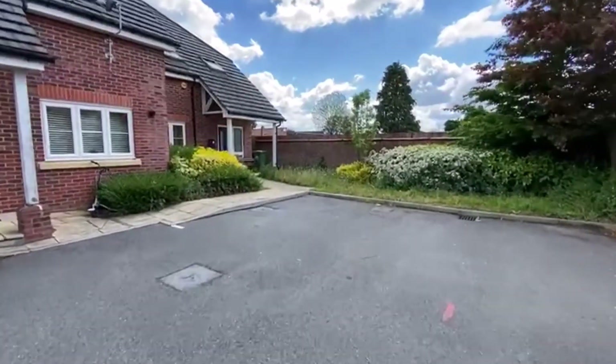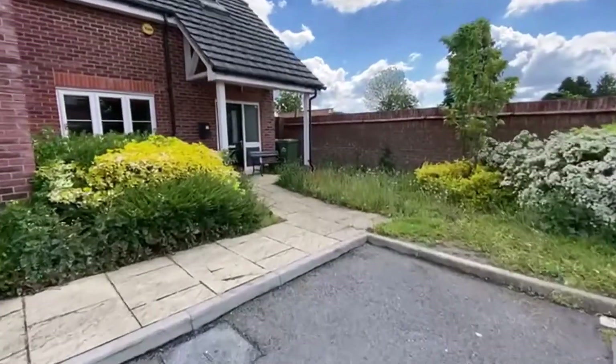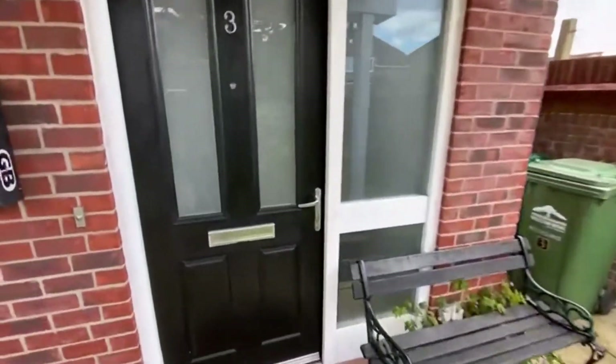There's no chain, so no complications. Built probably just over ten years ago — nice modern homes with all the modern conveniences I'll show you as we go through. You've got a side access with this one being the end terrace as well. Let's take you in for a look.